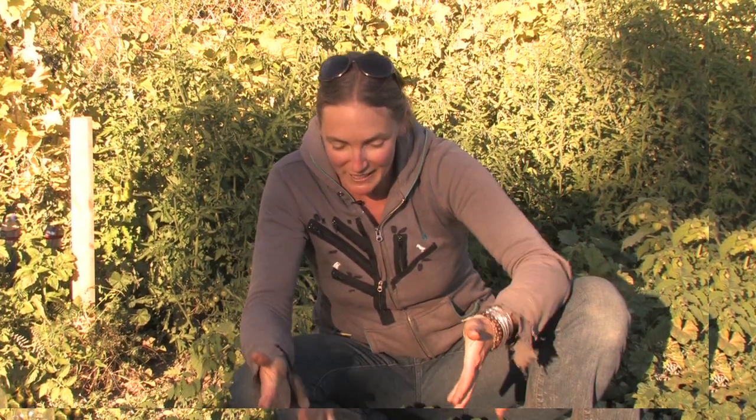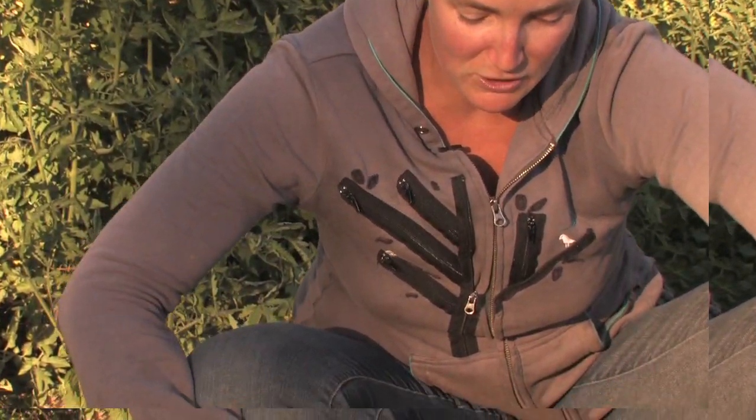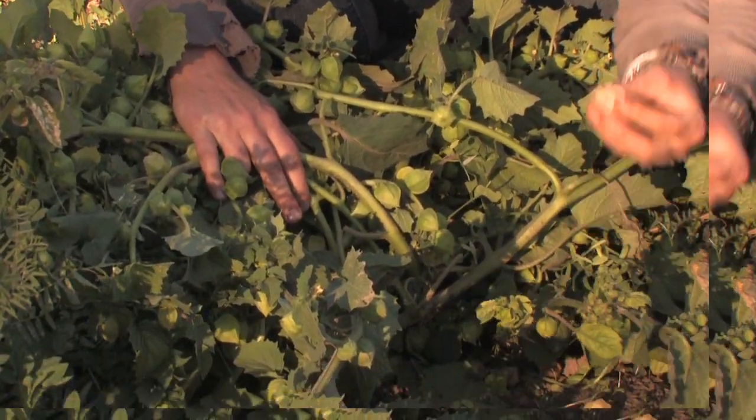Welcome to another edition of Grow This Plant, whereby I hop around and get excited about the miraculousness of seeds and plants and gardening and such. Check out this rad plant — it's called a ground cherry. The reason is because you harvest the fruits when they fall on the ground, and it's a real favorite of the CSA members.